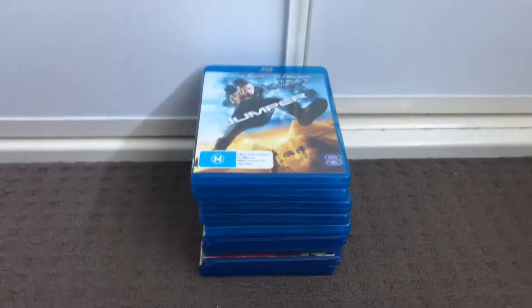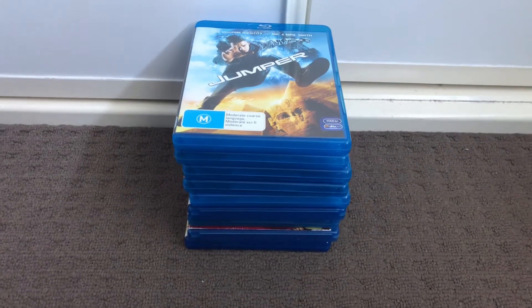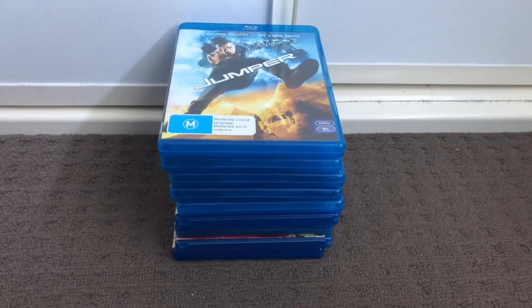Hi guys, this is Xander's DVD and VHS Reviews here, and today I'm going to show the update to my Blu-ray collection. Let's get started.